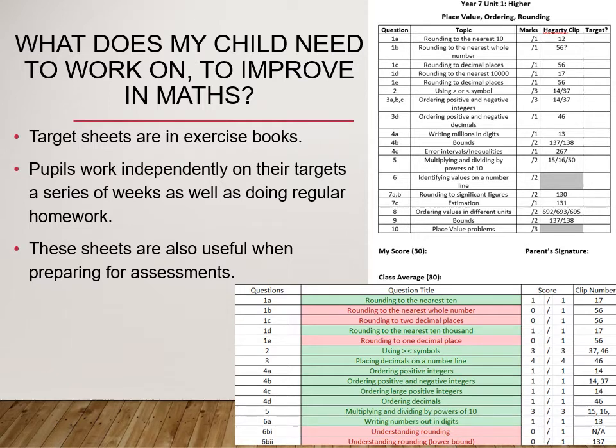Students should work independently on their targets over the next few weeks as well as doing their homework regularly. You can help your child to improve their understanding independently by showing an interest in their target sheets and working together to improve their areas of weakness. The example at the top right-hand side shows a target sheet that students can complete themselves when they receive their marked test paper back, highlighting questions where they did not achieve all of the marks. The associated Hegarty clip is shown there, which is a great way they can improve their knowledge and understanding for that particular skill. At the bottom right-hand side you can see a similar version but colour coded, which on occasions the class teacher will provide for them already completed.